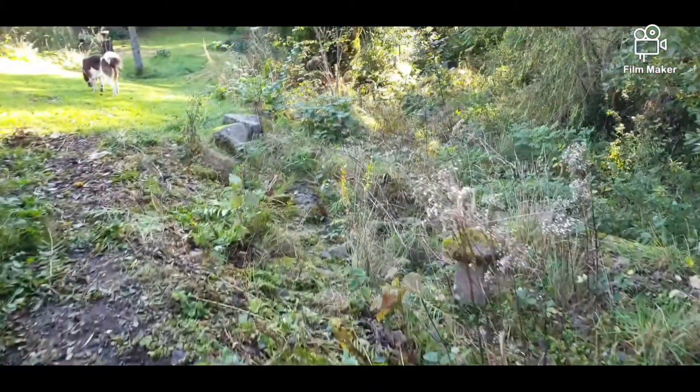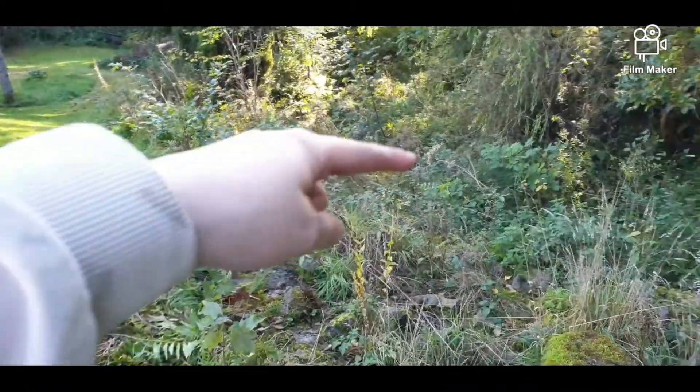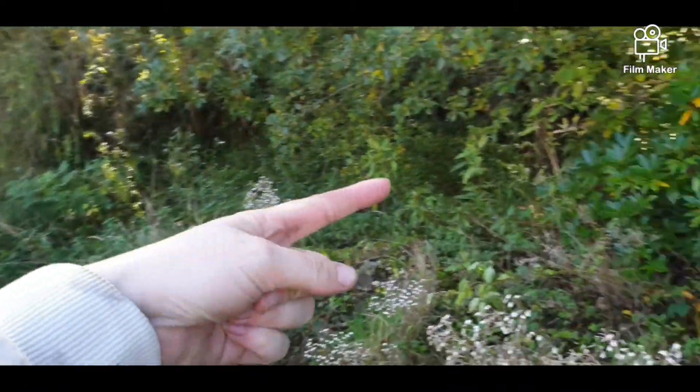Getting distracted by the garden. So yeah, rockery. There is another section that goes down this way.